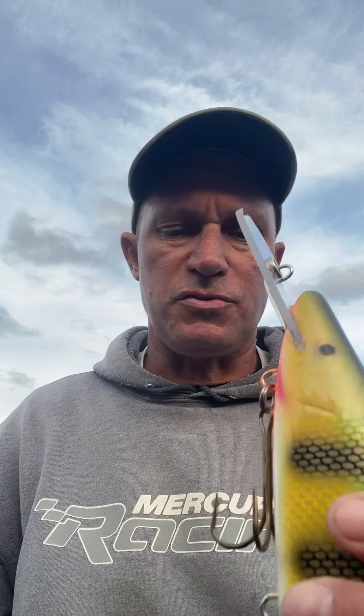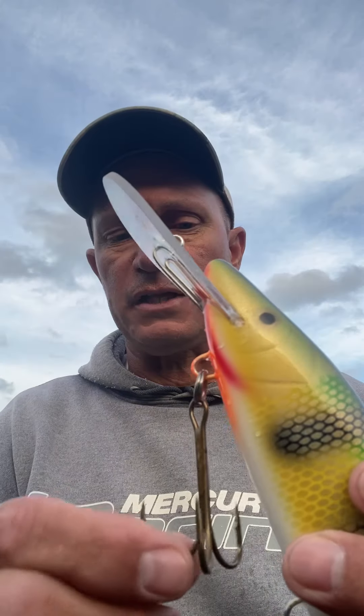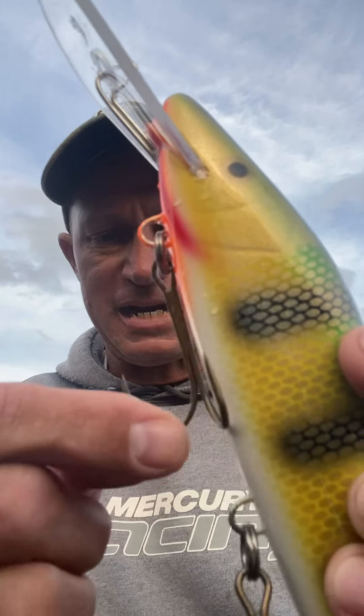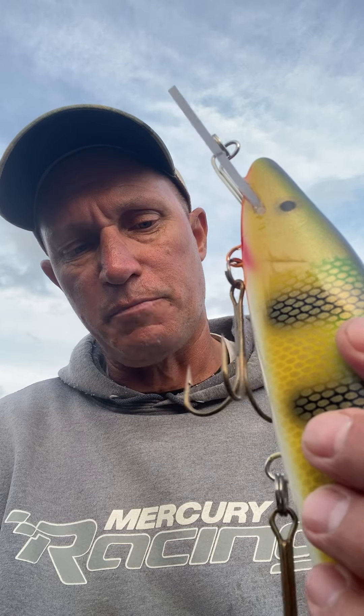I want to run over a couple of things. If you look at something like this, they're expensive for what they are, but they do work. And they are unique, hard-to-find baits. But I don't want to wear the bodies out when I'm trolling with these all day long. So if you can see what I've done here, I've teed the hooks so when they rub up against the body, I'm getting minimal wear on the body. You're going to get more life out of your baits that way.